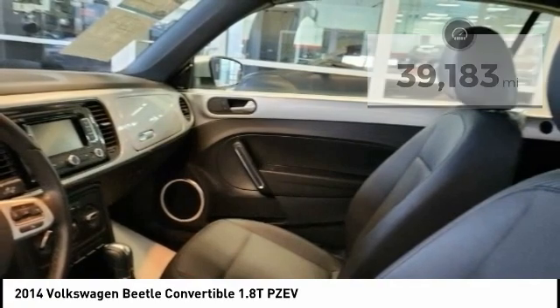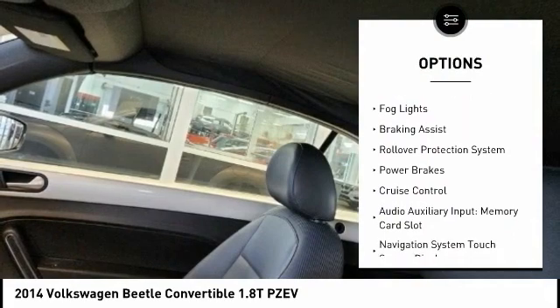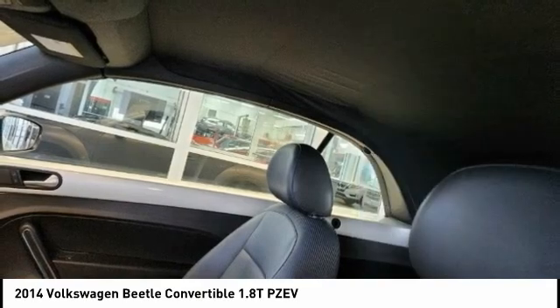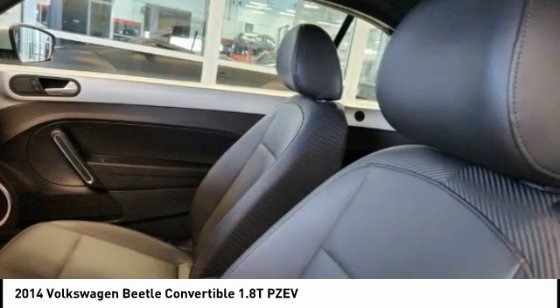Here are some of this vehicle's great options: power windows with safety reverse, traction control, stability control, daytime running lights, fog lights, braking assist, rollover protection system, power brakes, cruise control, audio auxiliary input, and memory card slot.